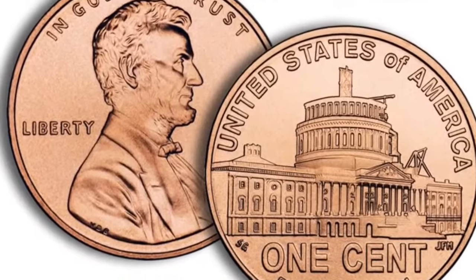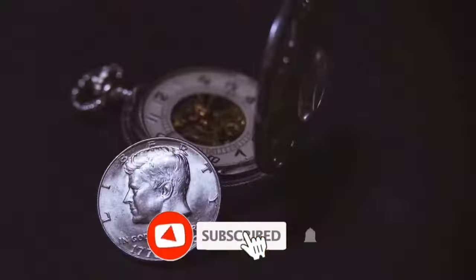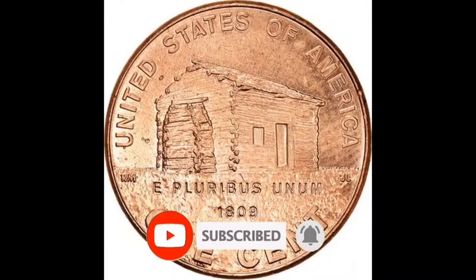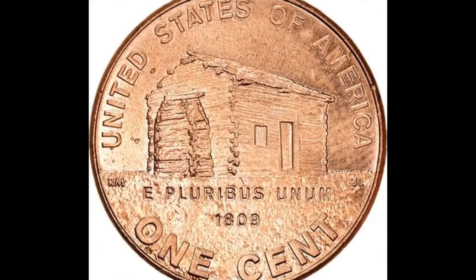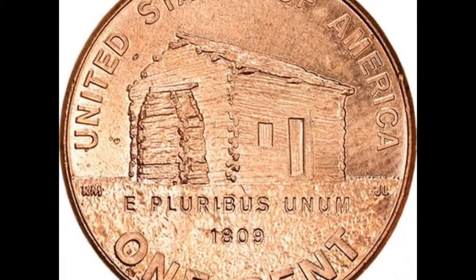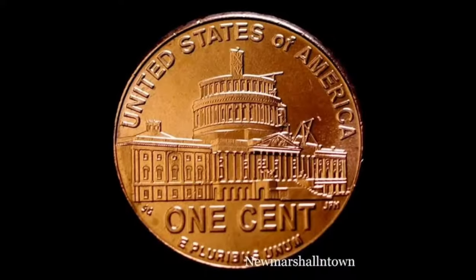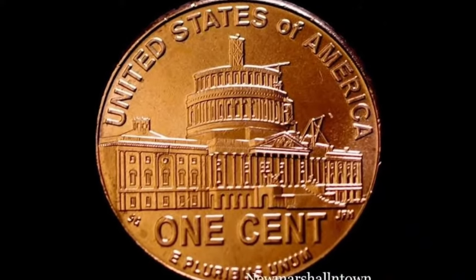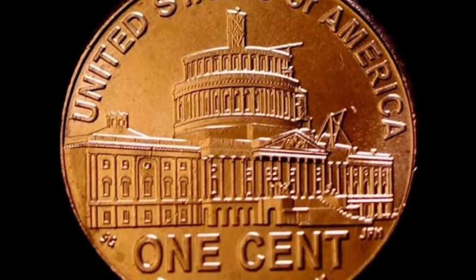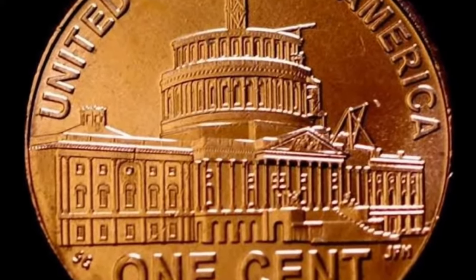To commemorate Abraham Lincoln's 200th birthday, the U.S. Mint issued four commemorative cent designs in 2009. Depending on the condition of the coin, these four designs may be extremely rare. The four distinct categories are: birth and early childhood, formative years, professional life in Illinois, and finally, the presidency in Washington, D.C. In this video, we'll go through the many sorts of these coins, how much they went for, and what you should check for on your presidential penny coins.